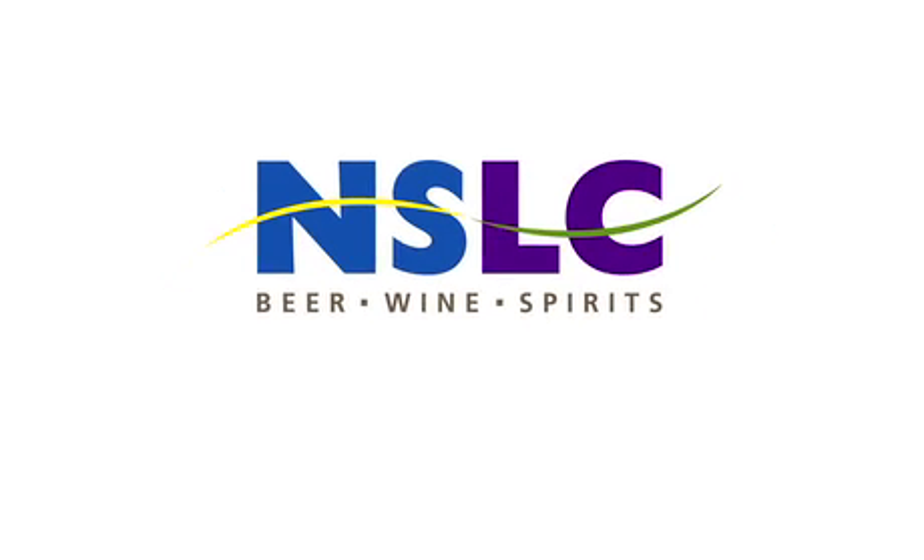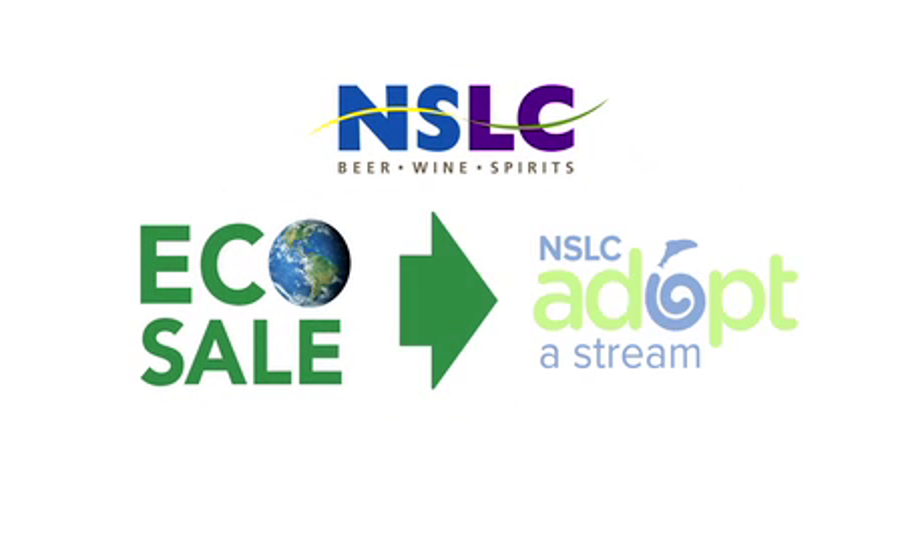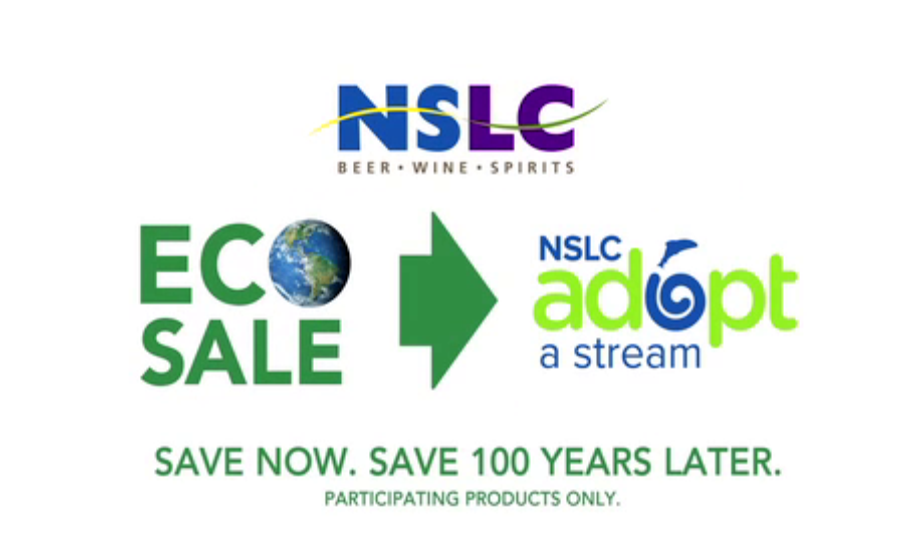This April at the NSLC, each purchase of an EcoSail product helps fund projects to improve Nova Scotia's rivers and streams.